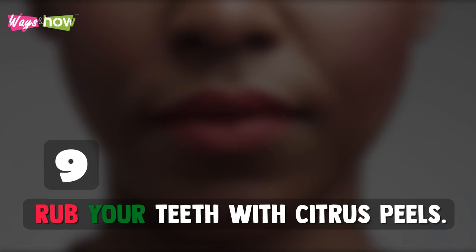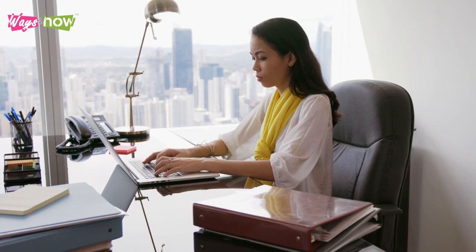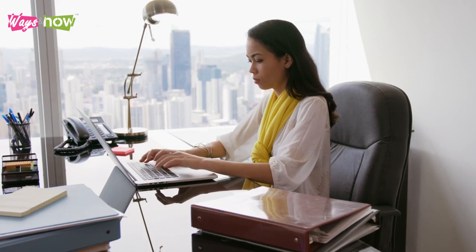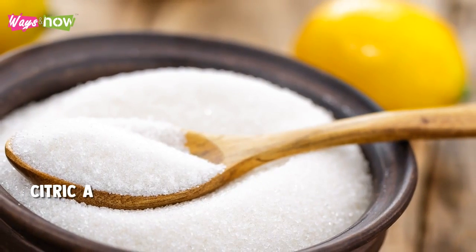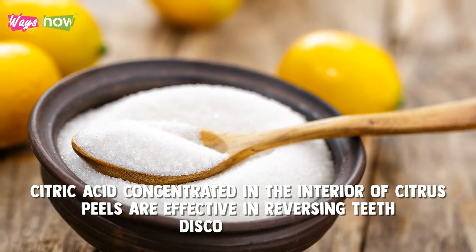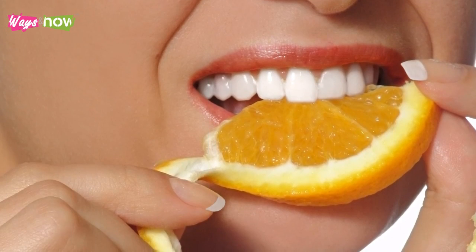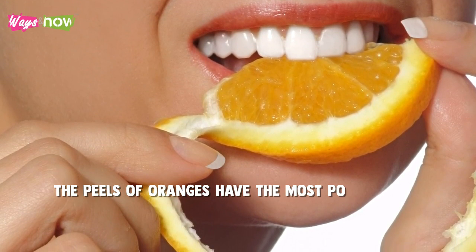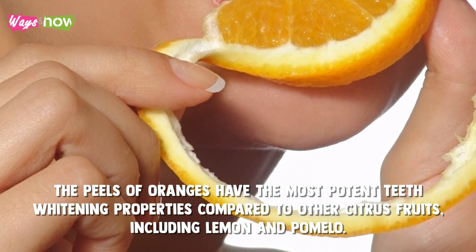9. Rub Your Teeth With Citrus Peels. In 2017, researchers from Indonesia's Dian Nuswantoro University studied the effects of citrus fruits on teeth whitening. They found that the citric acid concentrated in the interior of citrus peels is effective in reversing teeth discoloration. Additionally, according to their study, the peels of oranges have the most potent teeth whitening properties compared to other citrus fruits, including lemon and pomelo.